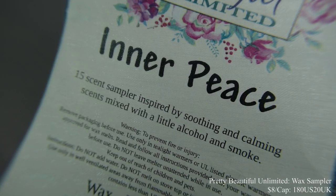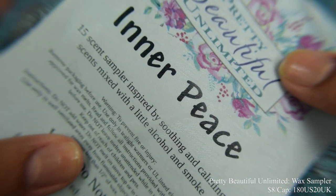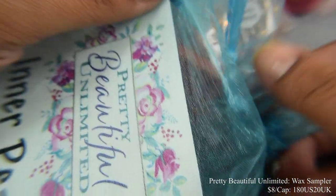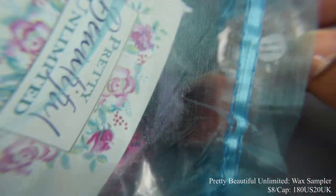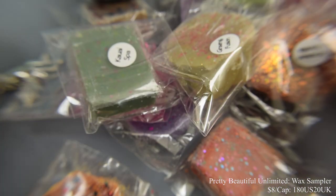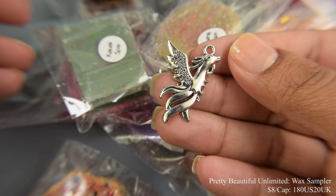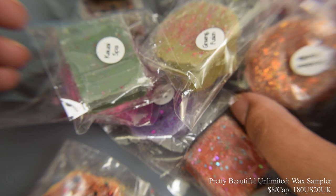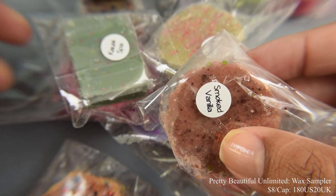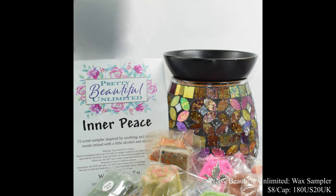Pretty Beautiful Unlimited is going to bring us another wax sampler this month — a 15-cent sampler inspired by soothing and calming scents mixed with a little bit of alcohol and smoke. This will be $8 with a cap of 180 US and 20 UK. You guys know the drill if you always watch my PPU videos. In each of the wax samplers you'll also get a charm — this month I got a lovely one. These are really nice — I think these are more earthy, more fresh and clean for this month's theme, and there's quite a bit of them.